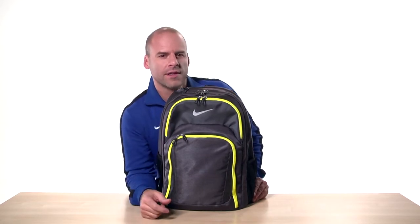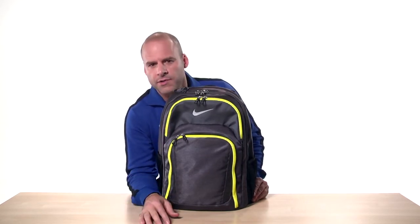On the front, it has a zippered pocket with the legendary swoosh. This pocket is perfect for your keys, spare change, or wallet.